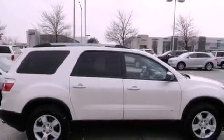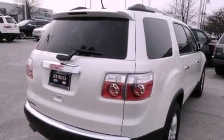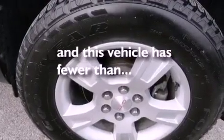Alloy wheels, air conditioning, cruise control, a CD player, tinted glass, traction control, an anti-lock braking system, a driver's side impact airbag, full power accessories, and this vehicle has fewer than 40,000 miles on the odometer.